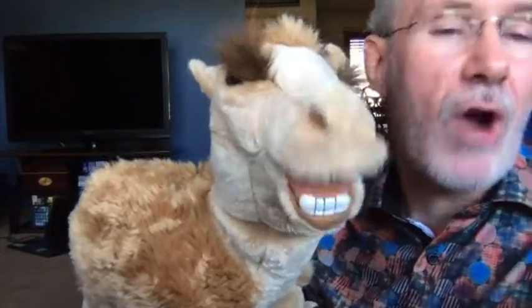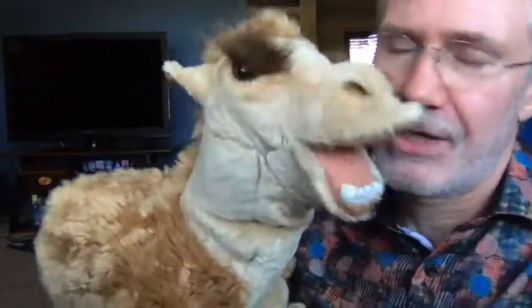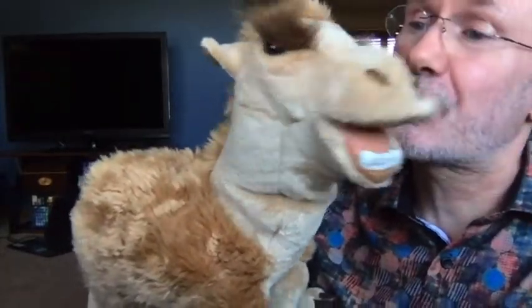I think Pouton can help us learn some things today. Pouton, as you know, is a camel — or actually he's what's called a dromedary. Now, that's a kind of a big funny word. Can you say dromedary? A dromedary is a camel with one hump. Now, there are camels that have two humps and we're not sure what those are. But Pouton has one hump, and so he's a dromedary.